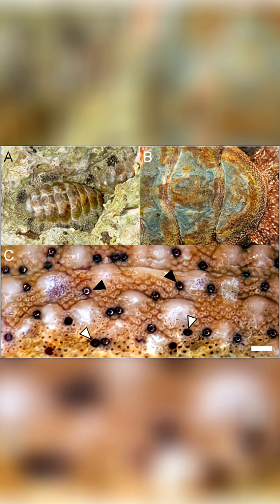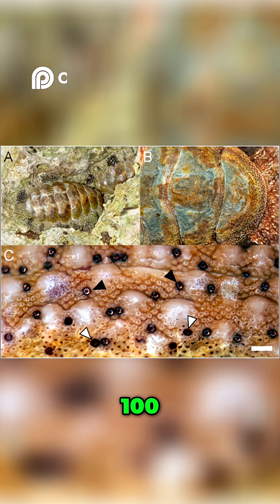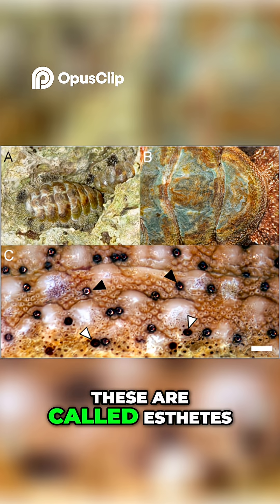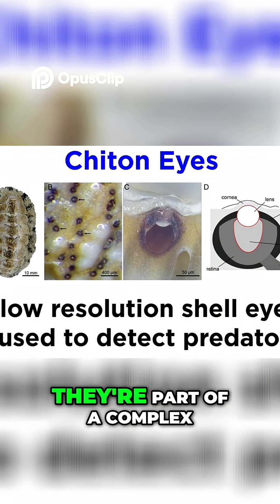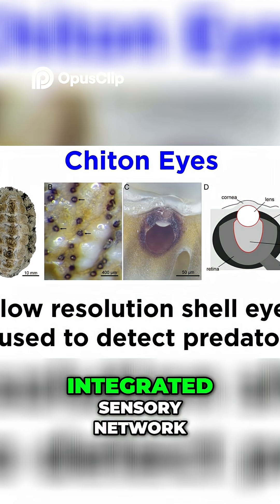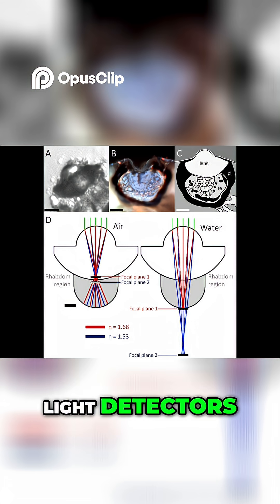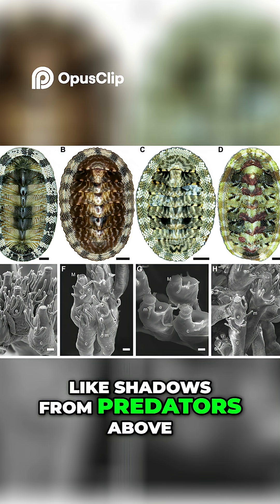Now here's where it gets weird. Look closely at the chiton's armor and you'll see dozens, hundreds, even thousands of tiny black dots. These are called esthetes, and they're not just holes or spots — they're part of a complex integrated sensory network. Most act like basic light detectors, helping the chiton sense changes in illumination, like shadows from predators above.